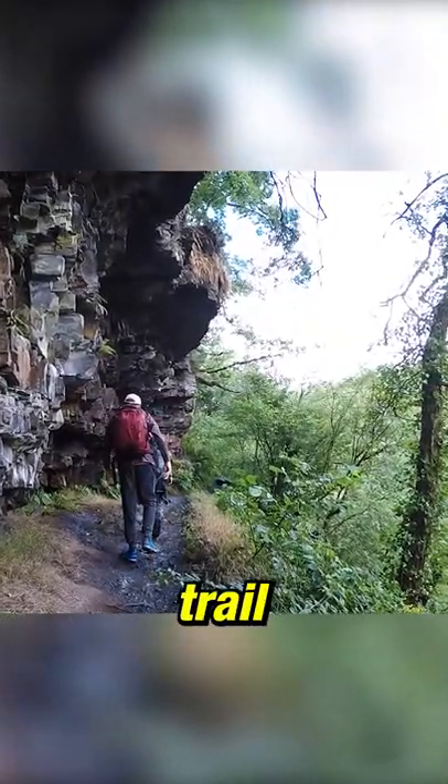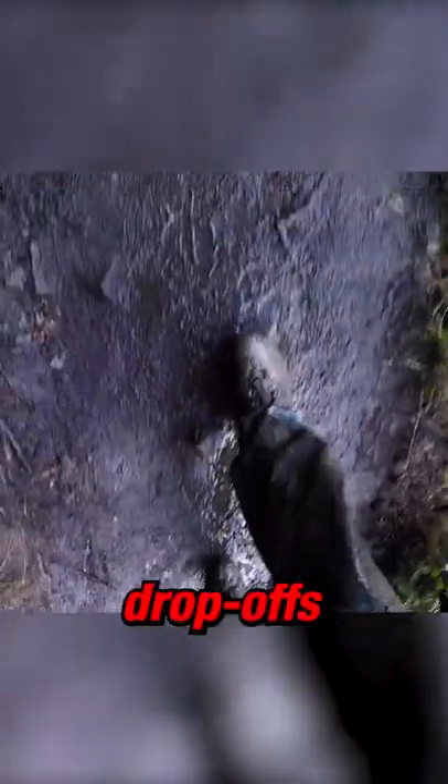Next, you walk along a trail above the river. The path is quite narrow and there are some big drop-offs, so you should be careful.